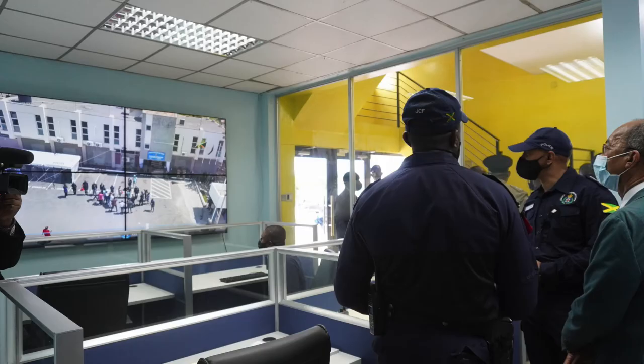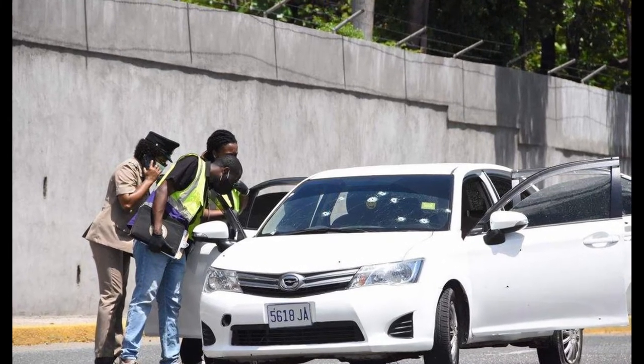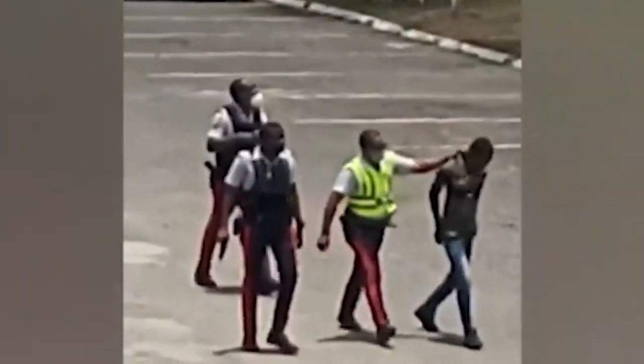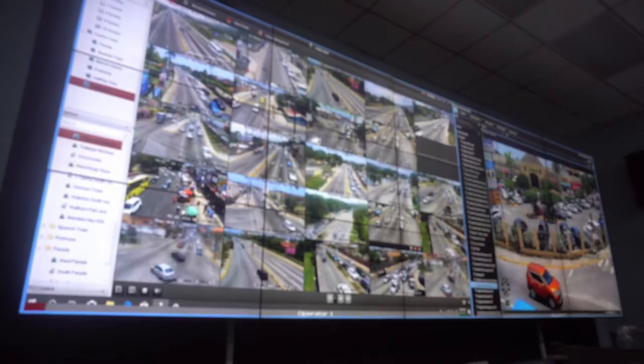But how does the JCF really use Jamaica Eye? Head of Technology, Assistant Commissioner Leonardo Brown, explains. Jamaica Eye is really a network of surveillance cameras. It has been very successful in terms of aiding in investigations and heightened situational awareness. As officers proceed to a scene, certain information can be divulged to them from our command and control center.